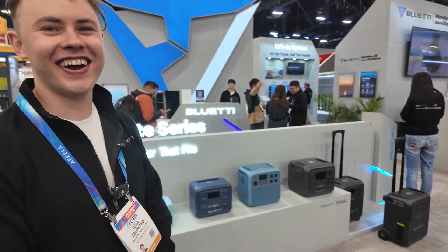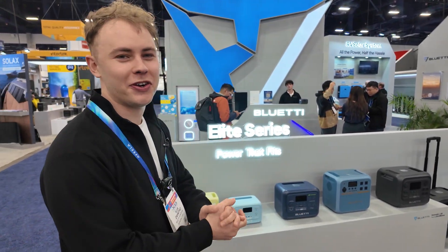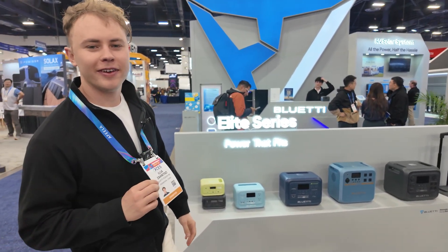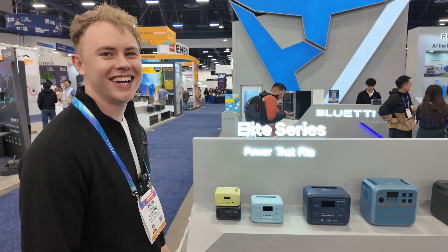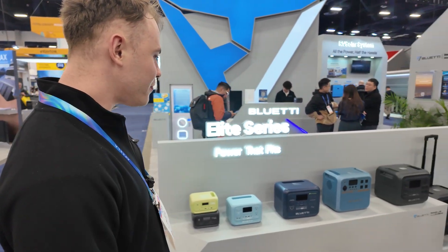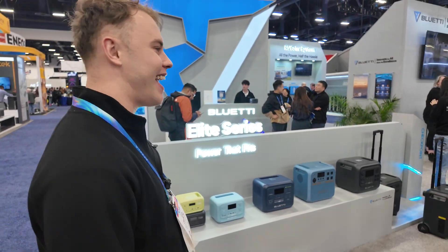Hello everyone, welcome to the Vlady booth here in Las Vegas, Nevada at CES. What's your name? It's Celia. What's yours? Nicholas. Nice to meet you. This is our booth here at CES.